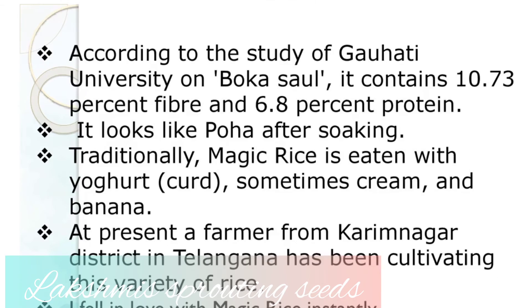According to a study done at Gauhati University, this rice contains 10.73% fiber and 6.8% protein. It's very nutritious. At present, a farmer from Karimnagar district in Telangana has been cultivating this variety of rice.